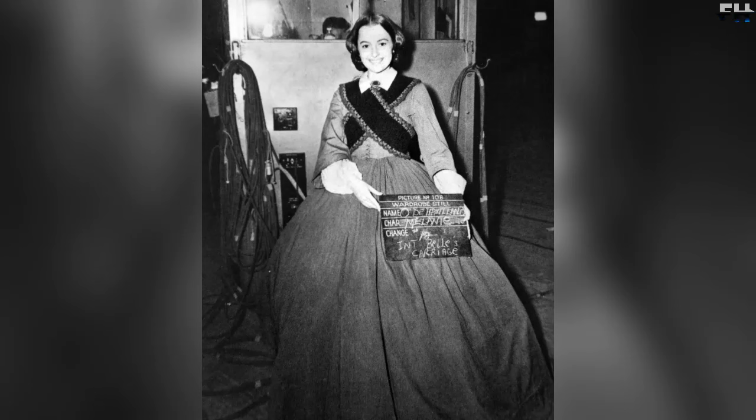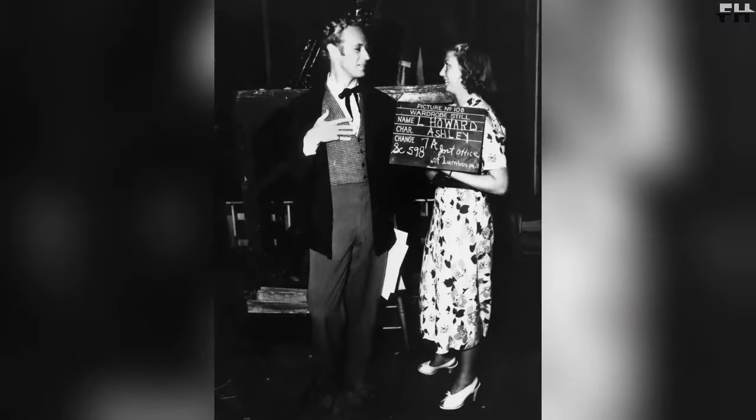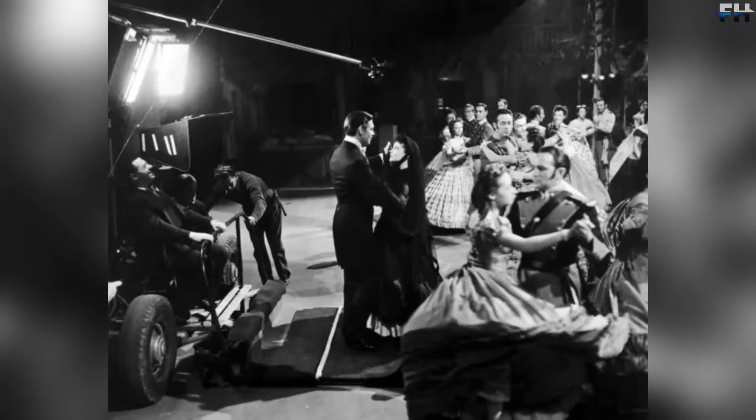Actor Leslie Howard, who played Ashley, literally hated his role. He felt very uncomfortable because he himself was 45 years old while his character was only 21 at the beginning of the movie. He was also terribly annoyed by the costumes he wore on set, even mentioning that he felt like he was playing a doorman in a magical hotel. He later wrote a letter to his daughter saying how much he hated his character Ashley and how much it annoyed him that they were constantly dressing him up and putting makeup on him to look young.